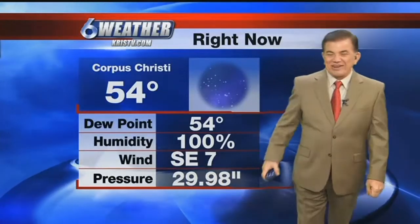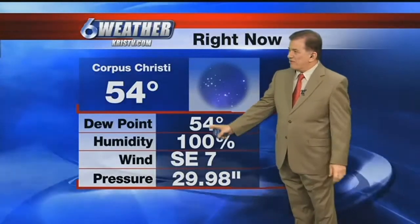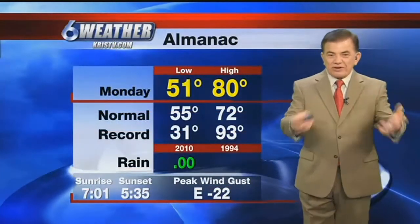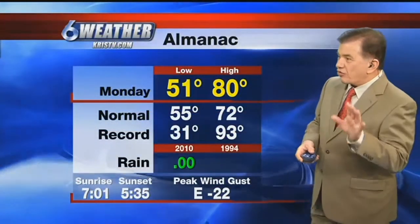Good morning, everybody. We're looking at 54 degrees in the city. Notice that the dew point is 54, so we're at 100% humidity, and that means that we're probably going to see some fog in the city.